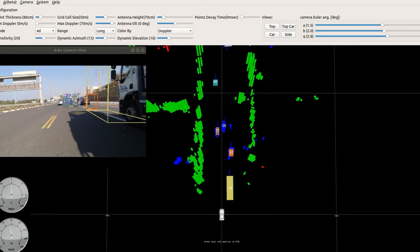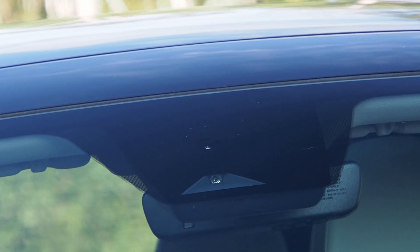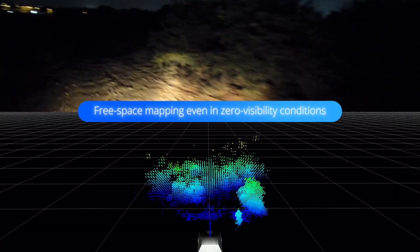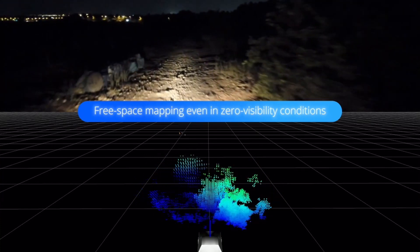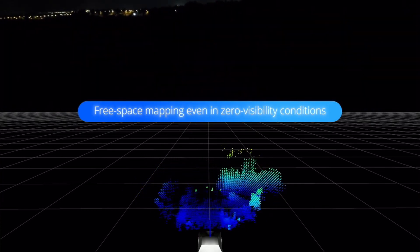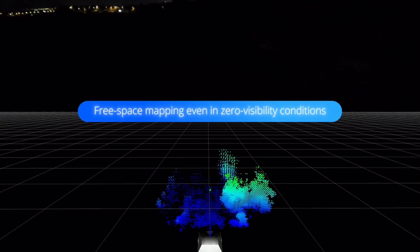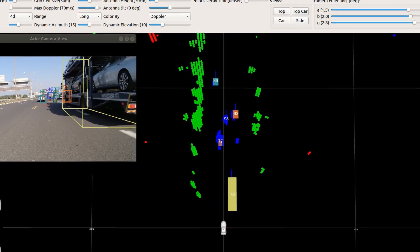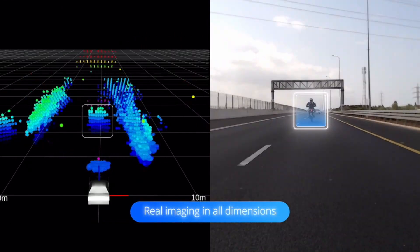Arbe's imaging radar technology and advanced processing help generate a free space map, which can be used by the vehicle to more precisely detect and track objects on its path — even in total darkness and at various elevation differences. Typical radar systems struggle to properly identify objects passing under a bridge or overhead signage.